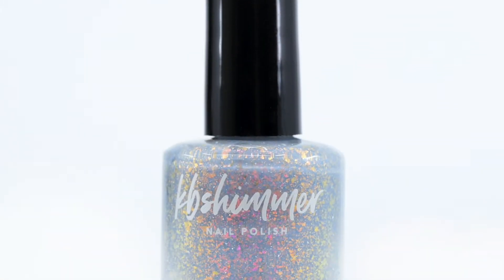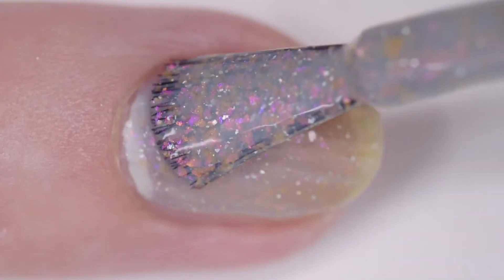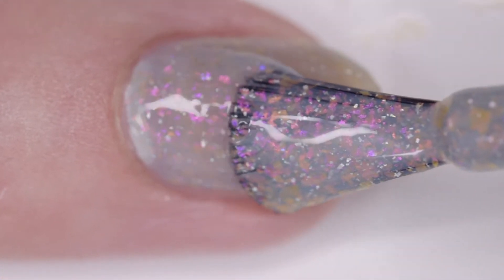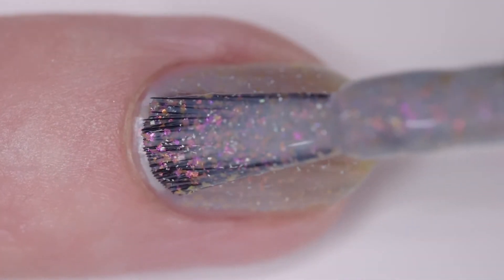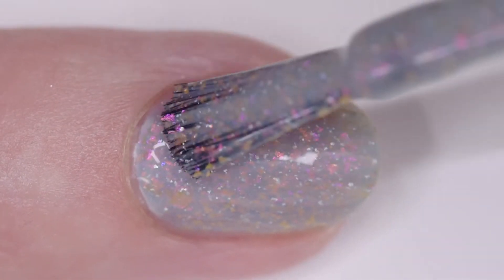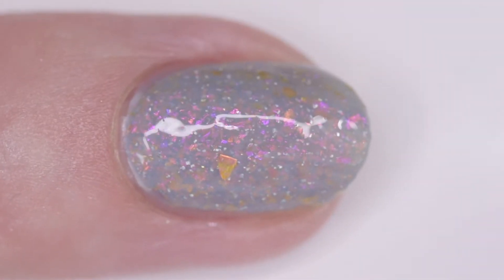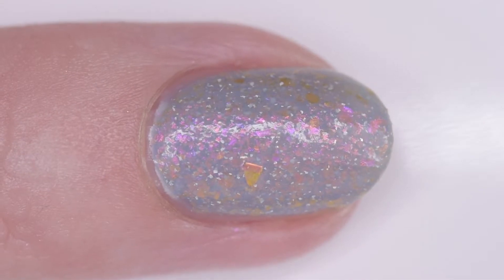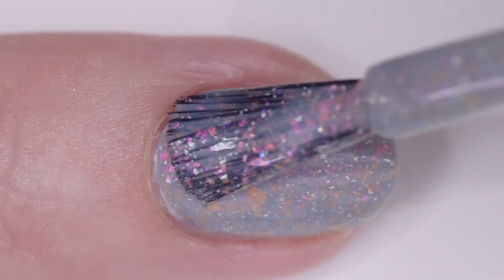KB Shimmer Cats in Pajamas is a dove gray jelly with hollow micro flakes and fuchsia, pink, orange, multi-chrome iridescent flakes. I wore it in four thin coats but two or three will cover. It has a nice fast drying formula. The inspiration is pets, working from home, and flannel. The price is $10 and there is no cap.